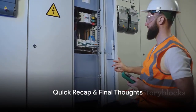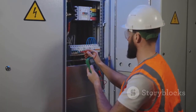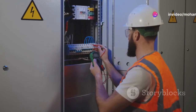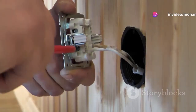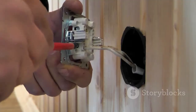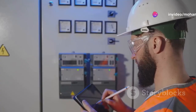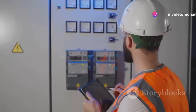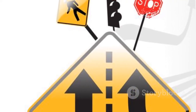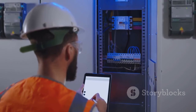Let's quickly recap the importance of RCCBs in ensuring our safety. Residual current circuit breakers are pivotal in detecting and responding to imbalances in electrical currents. They protect against electric shocks, prevent fires, and safeguard your electrical appliances by disconnecting the circuit when discrepancies in current are detected. This rapid response is crucial in maintaining safety standards and ensuring the longevity of your electrical systems. Remember, safety starts with awareness and action — ensure your home is equipped with RCCBs to shield against the invisible dangers of electrical faults.